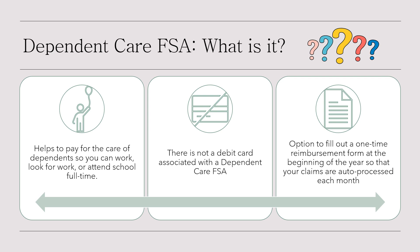A dependent care FSA works a little differently than a health care FSA. This account helps you pay for the care of dependents so that you and your spouse, if married, can work, look for work, or attend school full time. Unlike the health care FSA, you do not get a debit card — instead, you pay out-of-pocket to your daycare provider or caregiver directly first, and get reimbursed only as money is deducted from your paycheck. IMS, your FSA administrator, offers a solution: fill out a one-time reimbursement form at the beginning of the year, and IMS can process your dependent care FSA claims automatically each month, ensuring you receive reimbursements like clockwork.